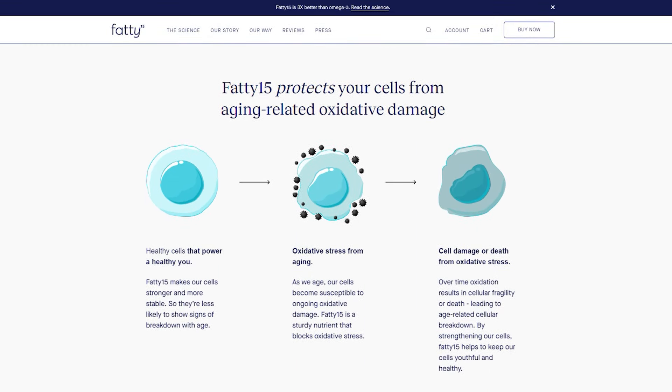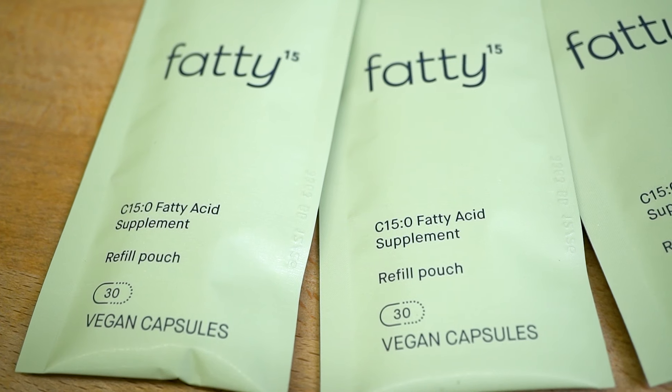Fatty 15 was discovered by Navy scientists, and they found that a lot of mammals — marine mammals specifically — were deficient in this. So they started seeing that humans were deficient in this specific C15 fat as well, which may be a large contributor to why we have so much cellular damage and oxidative stress.